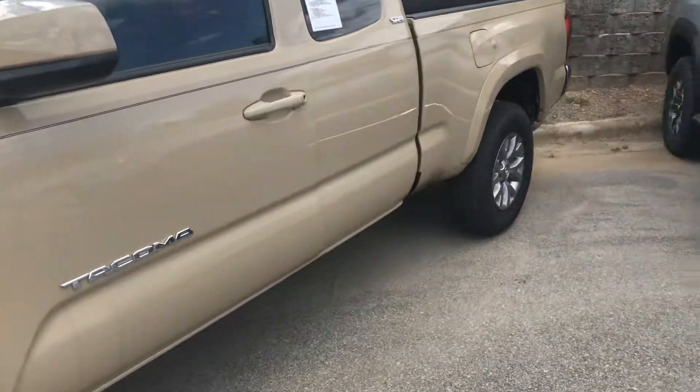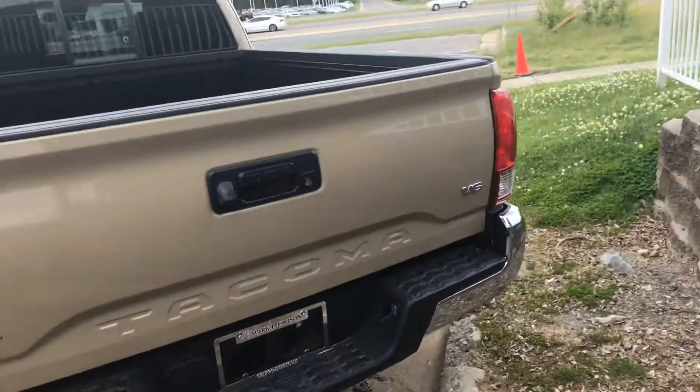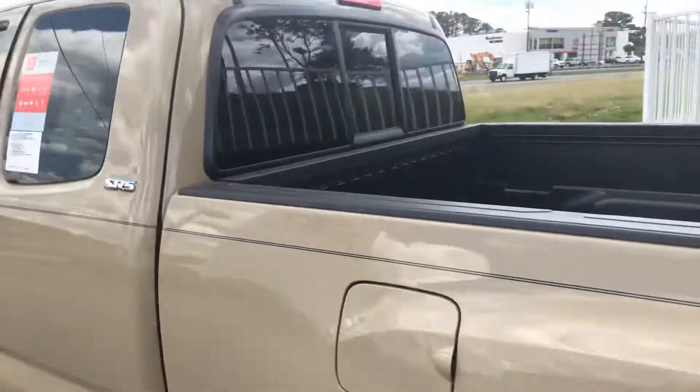Let's give an all-around look of the vehicle so you can see it from all angles. This will be the V6 engine, 3.5 liter. This is the backup camera there so you can take a look at that. Nice long bed on this access cab.